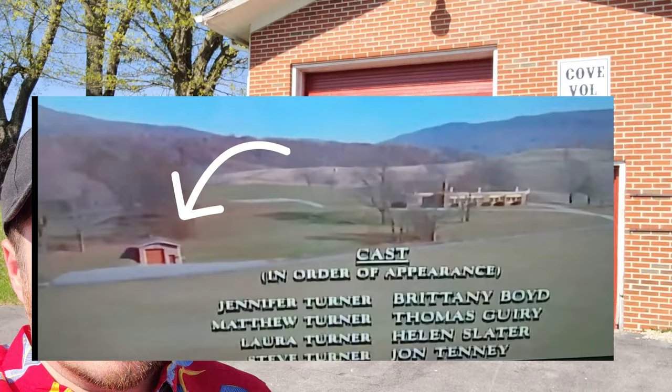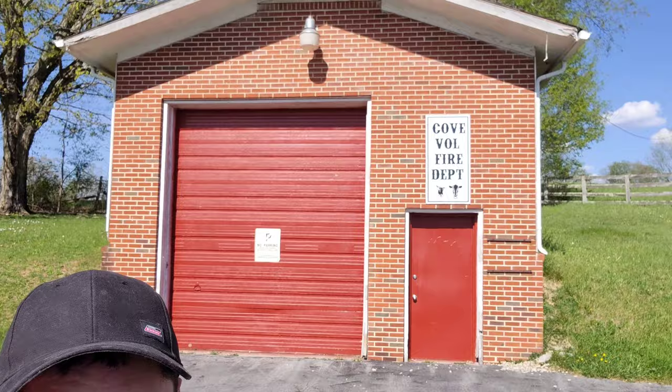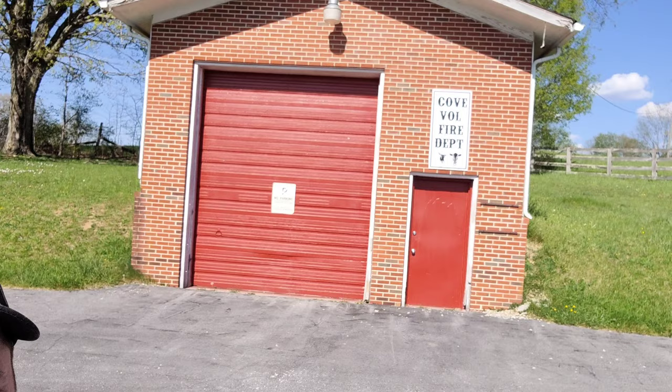Okay, now we are at the fire department that you also see in the end scene of the movie. This is it. It's not a very big fire department — it's really small. But that's it.